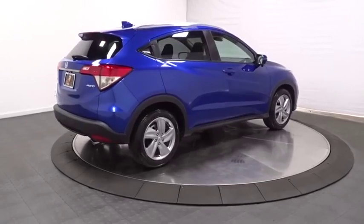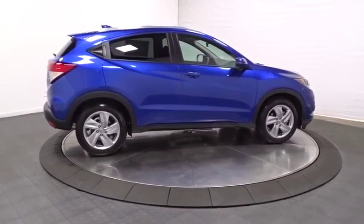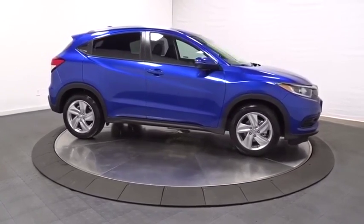Day and night rear view mirror, brake assist, outside temperature gauge, satellite radio, tachometer, automatic air conditioning, cloth seat trim, engine immobilizer.